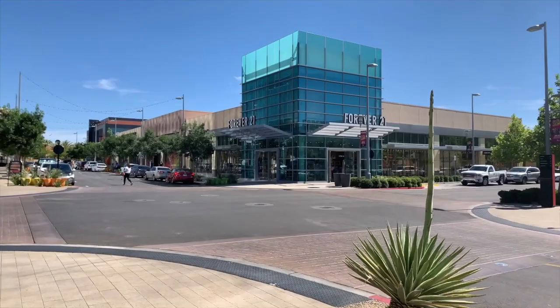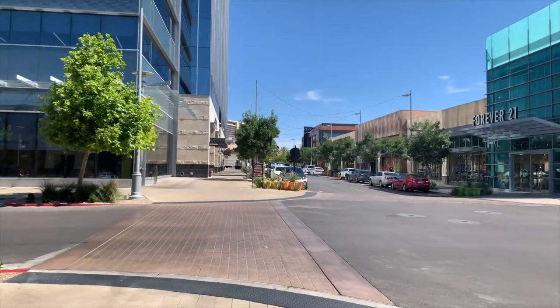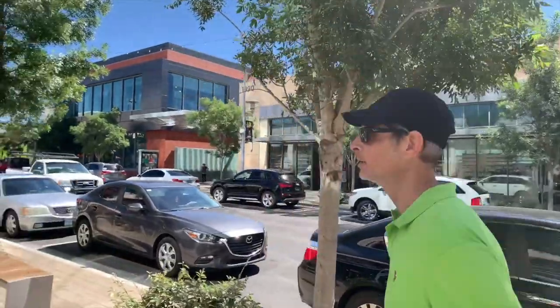Forever 21. Brian just checked the weather and it's only supposed to be 98 degrees today. It's still hot at 10 o'clock in the morning — right before the hundreds kick in. Tomorrow it's supposed to be 107. That's very hot.